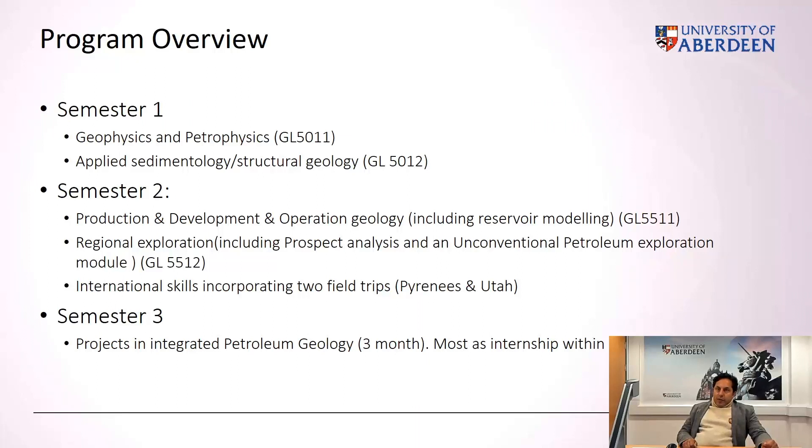The third semester is entirely driven by the students, as it consists essentially of the IPG project. Projects are run across both departmental settings using industry data, as well as through internships within 10 or 12 industry offices across Aberdeen or London.